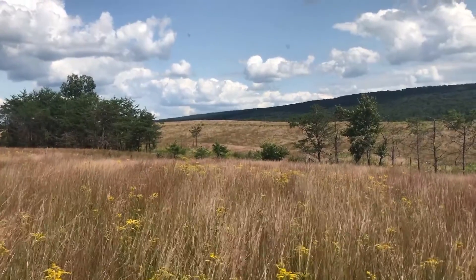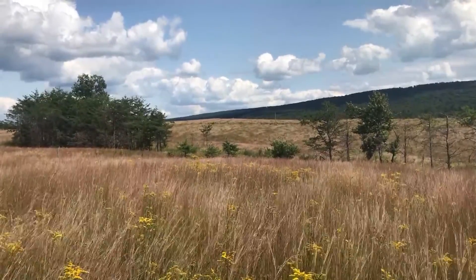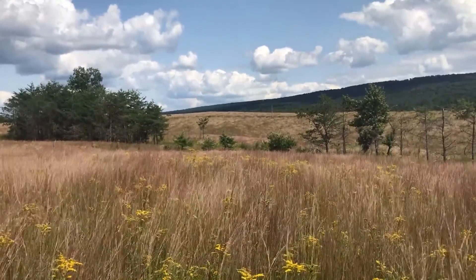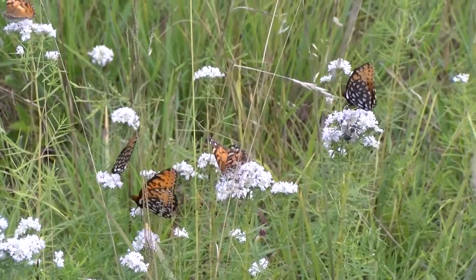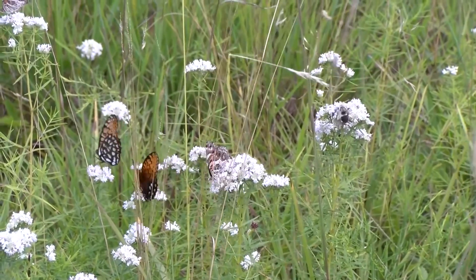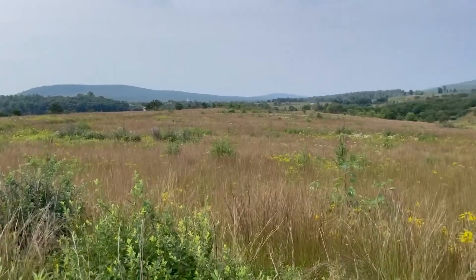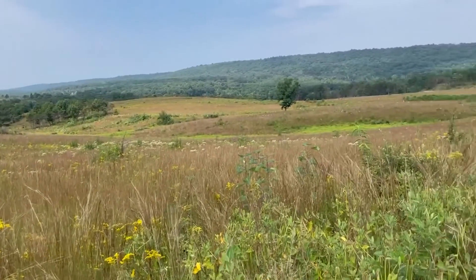Grassland ecosystems have been on decline since the early 1900s, and this decline has only been magnified in the past four decades. The Regal Fritillary is a grassland endemic species, so while surrounding populations disappeared along with warm season grasslands, the population at FIG — home to the largest and highest quality areas of native warm season grasslands in the region — has persevered.